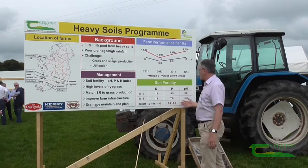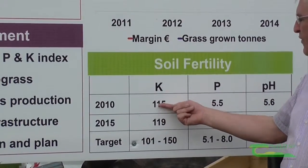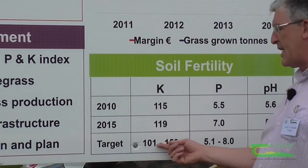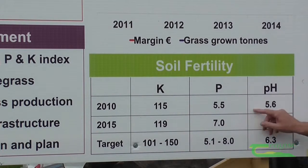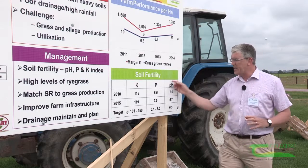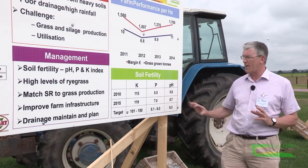On soil fertility — in 2010 the K level was 115, and in 2015 it was 119. It should be in index 3, which is okay, but this is where the biggest return is going to be got and it's the slowest response. The pH was 5.6 in 2010 and 5.7 in 2015. It's going in the right direction, but we really need to be over 6 for heavy soils, and this is where we are concentrating our efforts to try and get farmers to use more lime on their land.